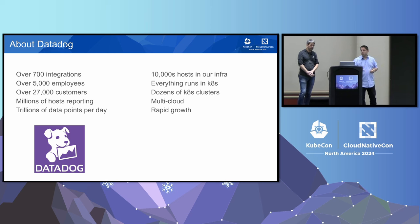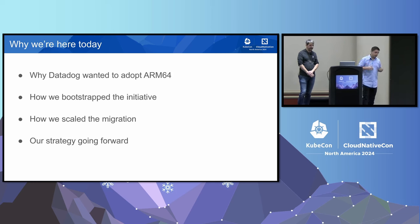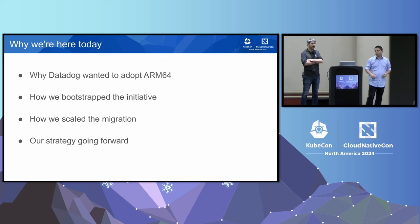This costs a lot of money. So we are, of course, interested in minimizing our costs. Today, we're here to tell you a bit about why we wanted to migrate to ARM, how we bootstrapped that initiative, how we scaled the migration once we got past the first few applications running in production on ARM, and what our strategy is today.